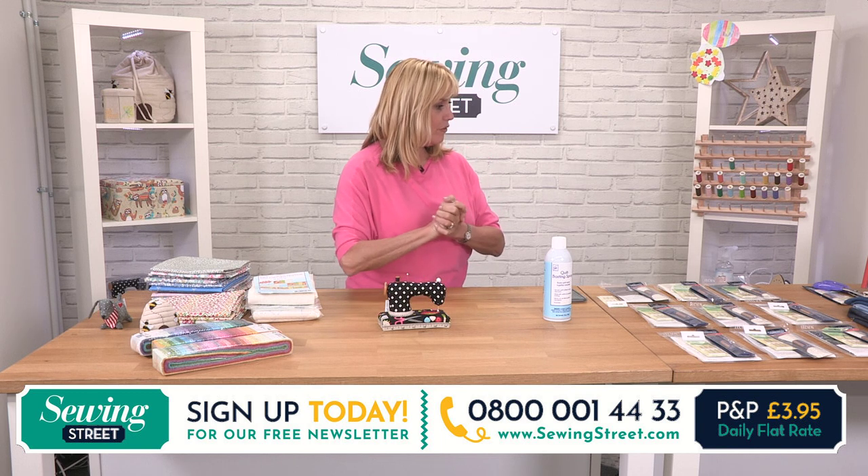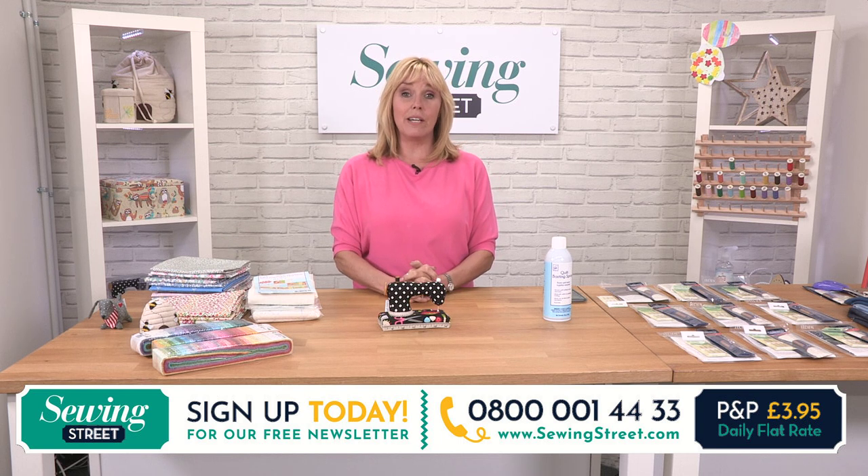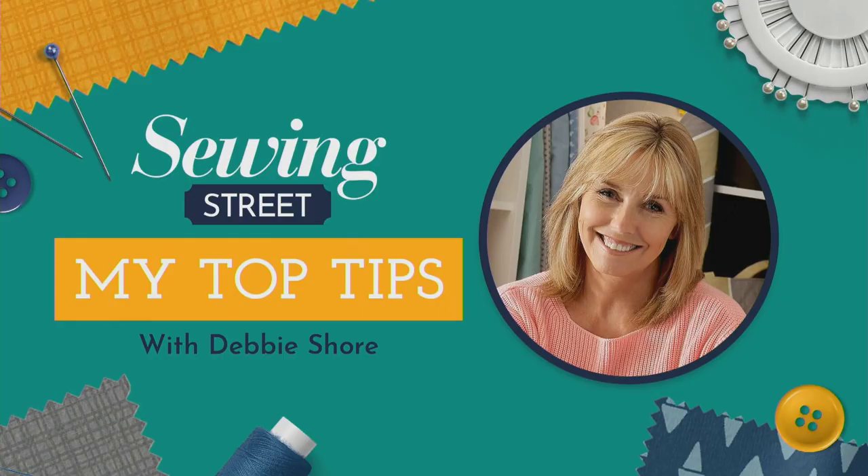I'm going to get ready for the Sashiko show. We'll take a quick break and we'll see you again in about three minutes time.